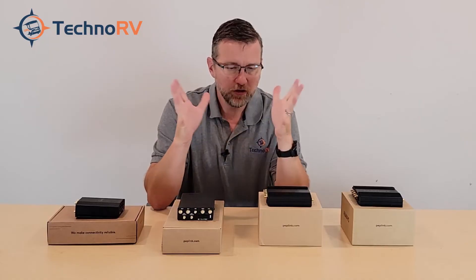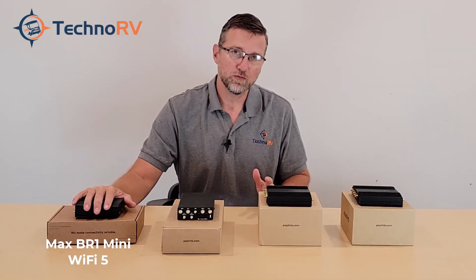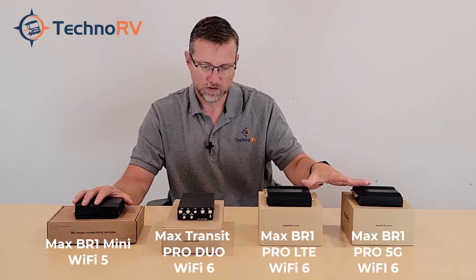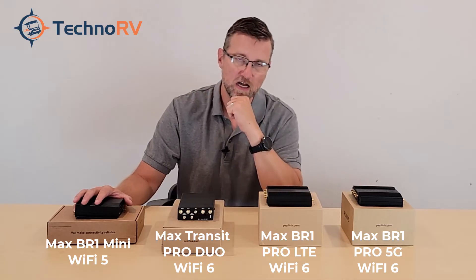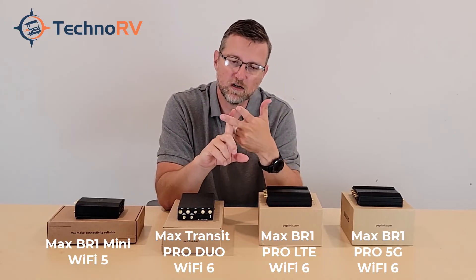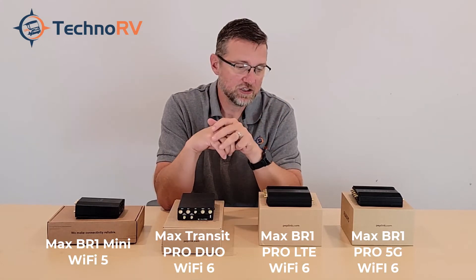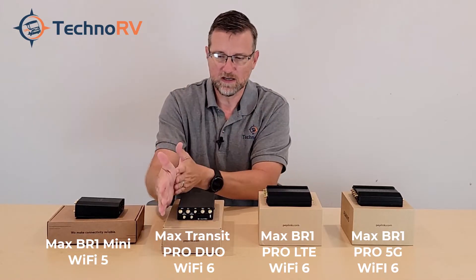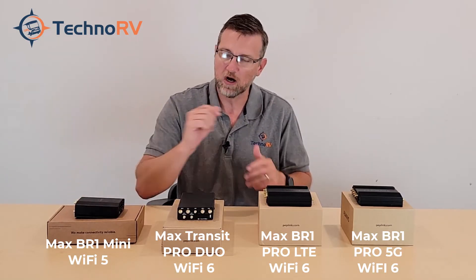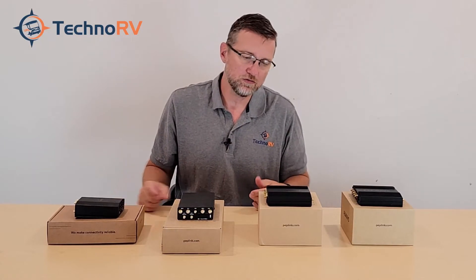Another point on WiFi: the BR-1 Mini uses WiFi 5 technology, while the Max Transit Pro and both BR-1 Pro models use WiFi 6 technology. WiFi 6 is the newer standard — it offers better range, faster download and upload speeds, works better in congested areas, and uses a more efficient chipset. The BR-1 Mini is still a great unit, but it is using the older WiFi 5 technology.